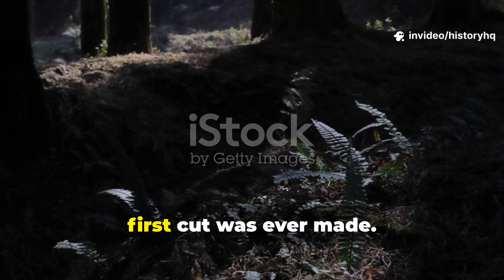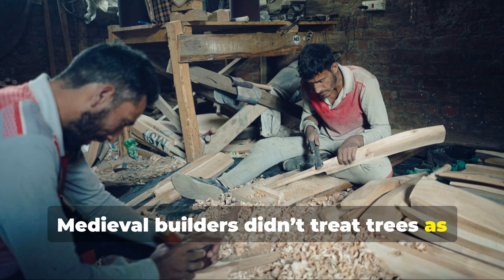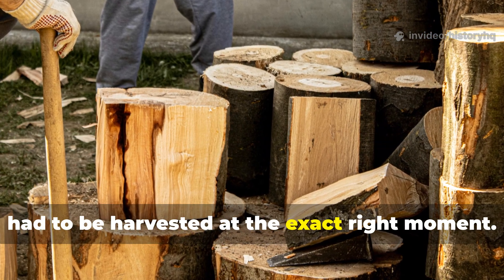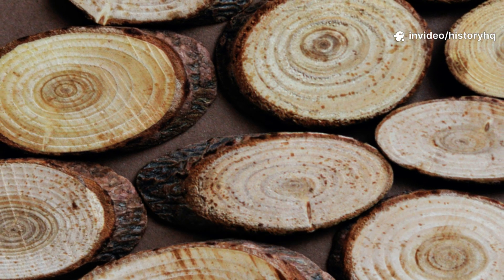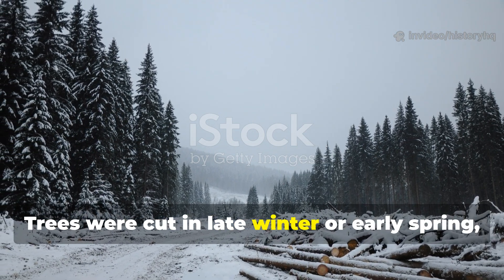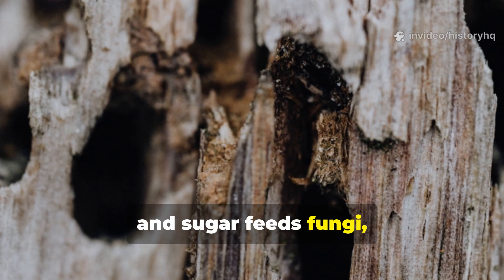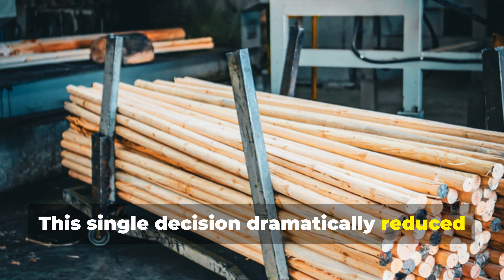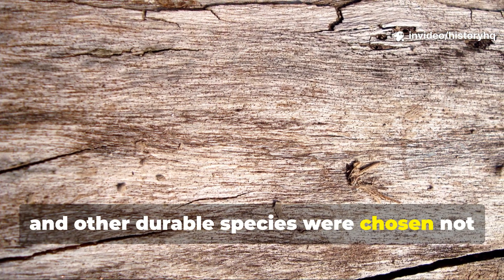Medieval durability began before the first cut was ever made. Longevity started in the forest, not the workshop. Medieval builders didn't treat trees as raw material waiting to be exploited. They treated them as living systems that had to be harvested at the exact right moment. Timing wasn't a preference — it was the foundation of everything that followed. Trees were cut in late winter or early spring, when sap levels were at their lowest. Sap is sugar-rich moisture, and sugar feeds fungi, bacteria, and insects. Less sap meant less internal food for decay. Oak, pine, spruce, and other durable species were chosen not just for strength, but for how predictably they aged when treated correctly.